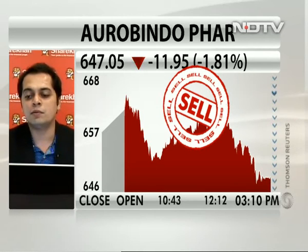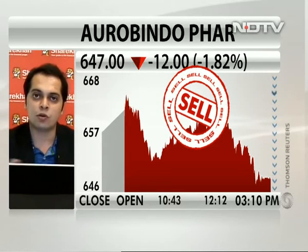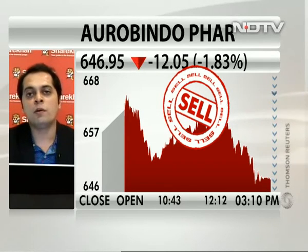As of now, I'm thinking that it will consolidate within the levels of 568 on the downside and around 848.50 on the upside. That's the consolidation zone and it will take a few months to consolidate before it breaks out on the upside again.